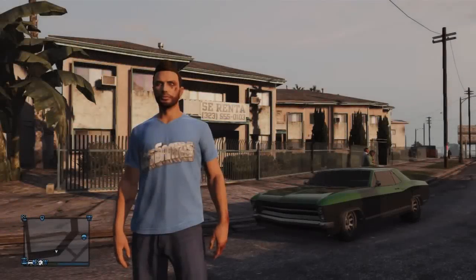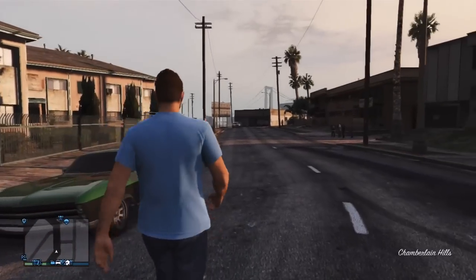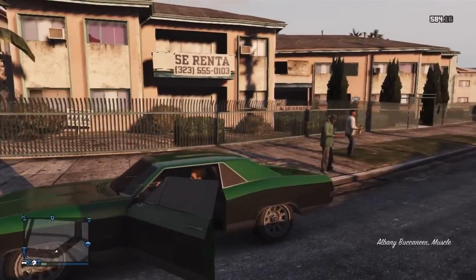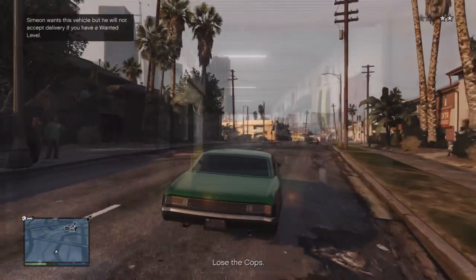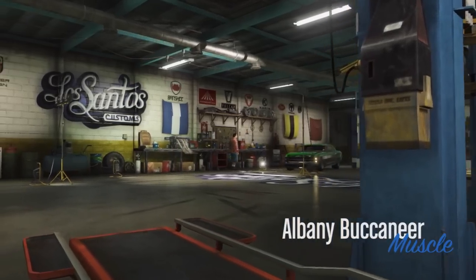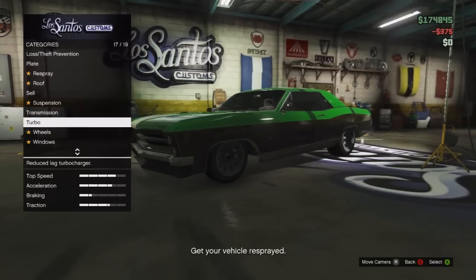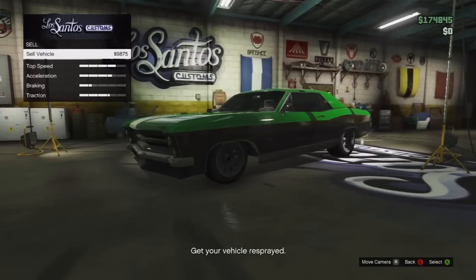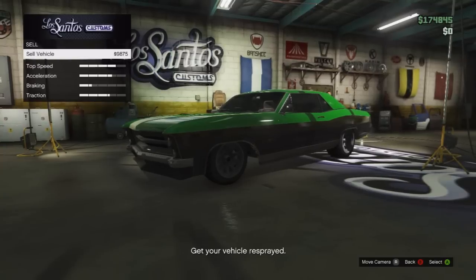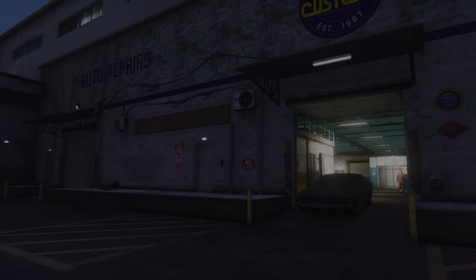Another car which is quite good to sell at Los Santos Customs is the Albany Buccaneer, simply because it has a high selling value. You can usually find this car driving up and down the road in this area any time after 8pm — the best time to find it is at night. This is the second best car in GTA 5 to sell at Los Santos Customs. It sells for a total of $9,875, which is a decent amount. I'm not personally a fan of this car, but it's definitely something I'd look for if I desperately needed cash.